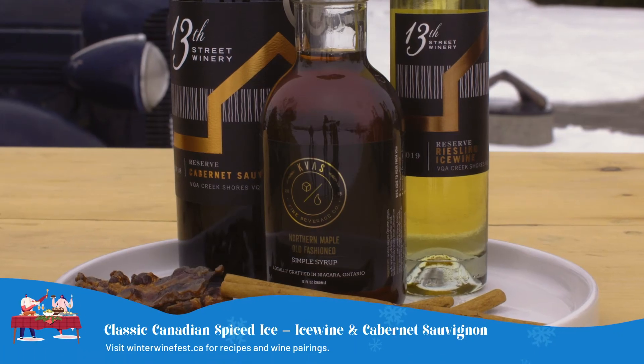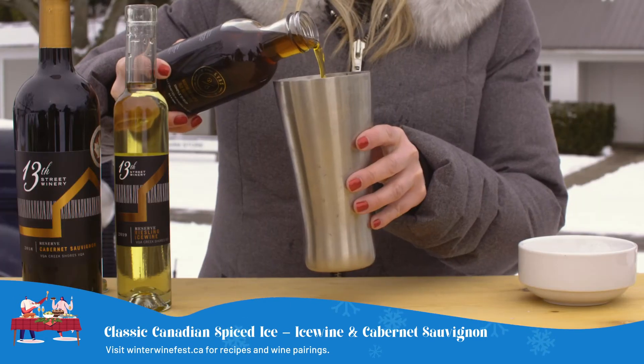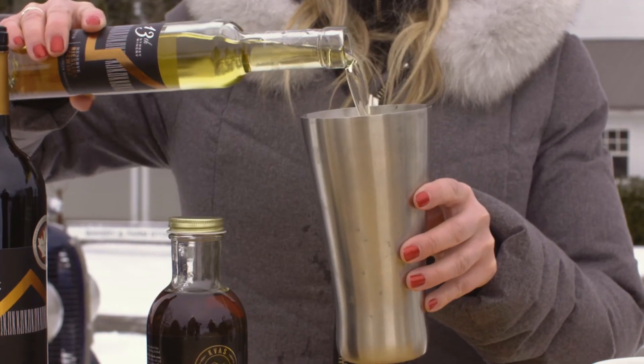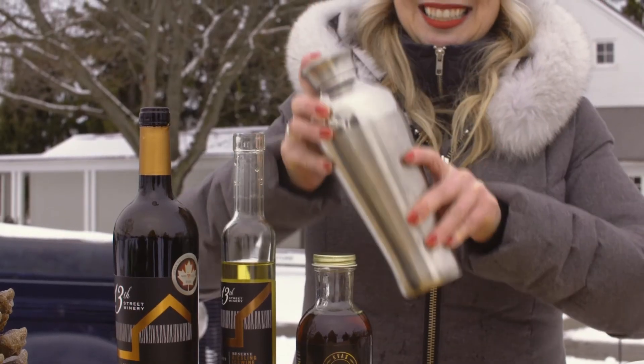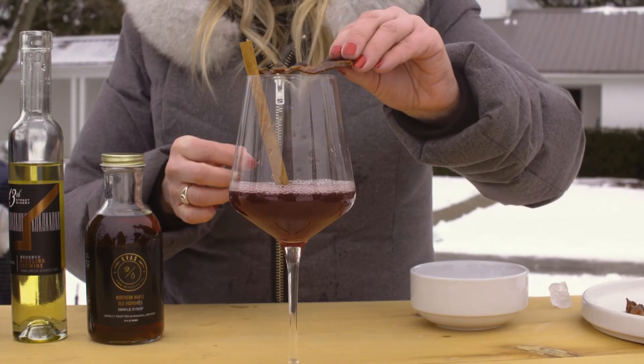With this cocktail we're actually going to take a cocktail shaker and add some of the Kvass Northern Maple old-fashioned simple syrup on some ice. Then we're going to add the Reserve ice wine Riesling and then top it up with about 3 ounces of the Reserve Cabernet Sauvignon, and to garnish, the candied bacon just to top it off.